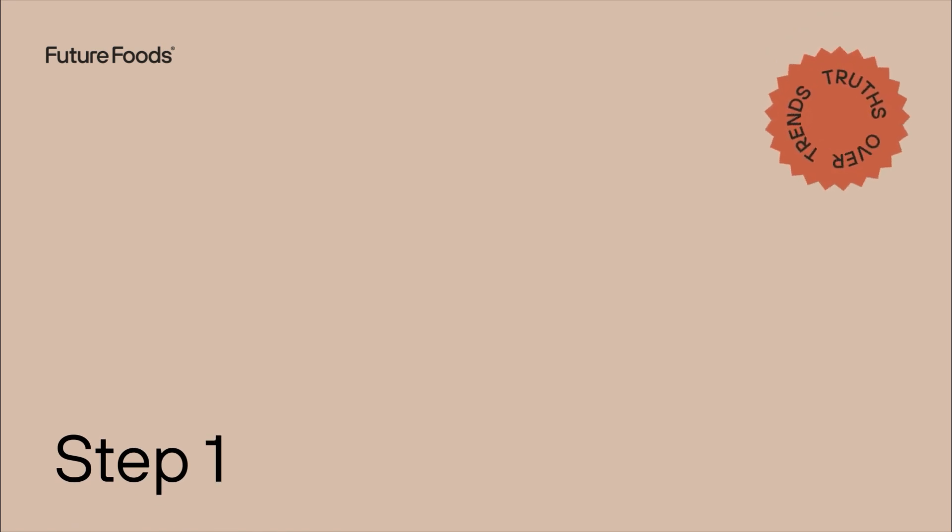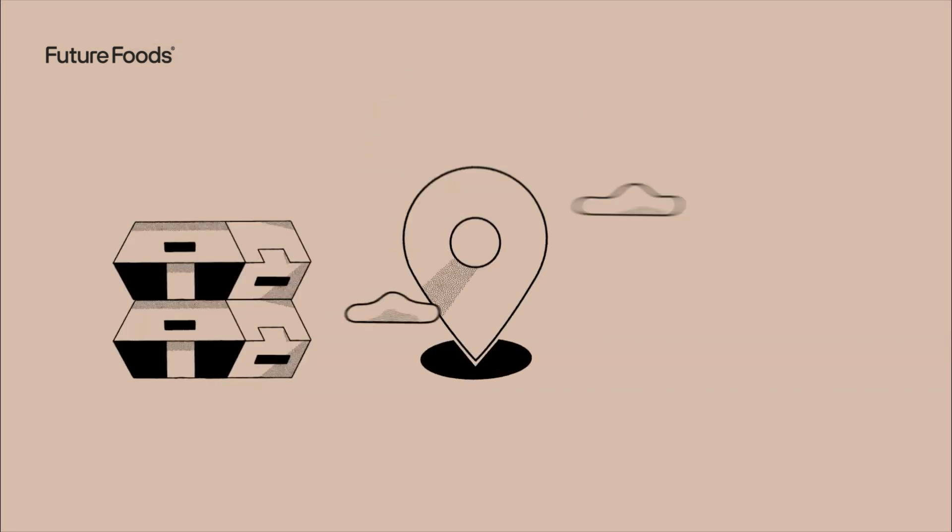Step 1: We will match your restaurant with a menu expert to understand which of our brands make the most sense for you based on inventory, location, competition, and more.